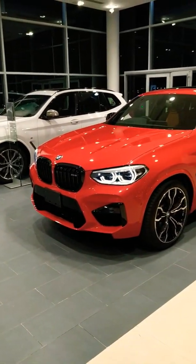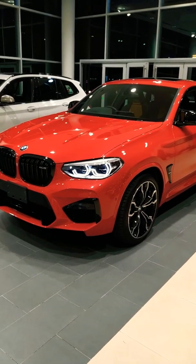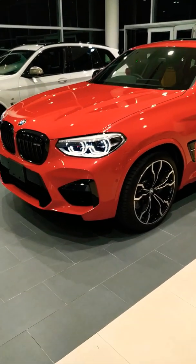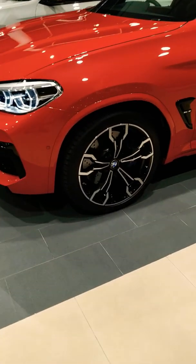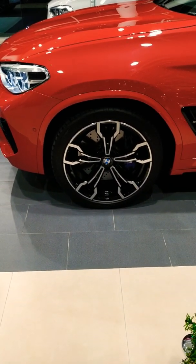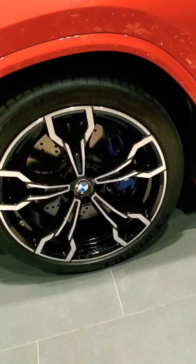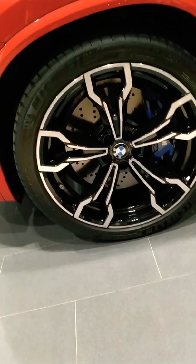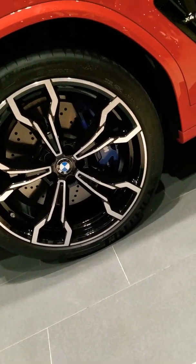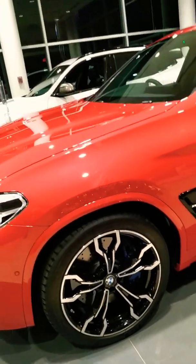Beautiful car. This red is known as Toronto Red, really lovely. We have the piston-shaped rims here with the upgraded brake rotors — massive — with the M badging as well on the brake rotors.